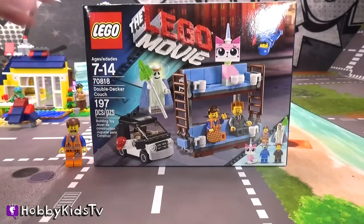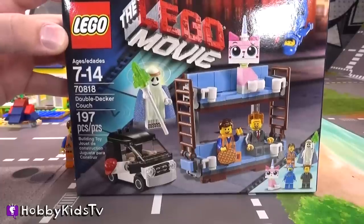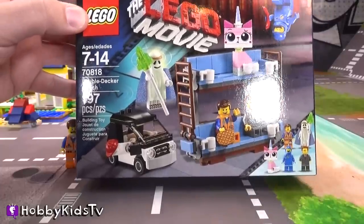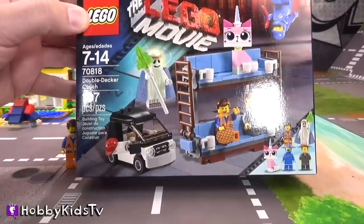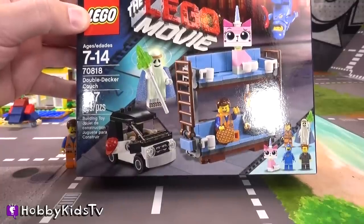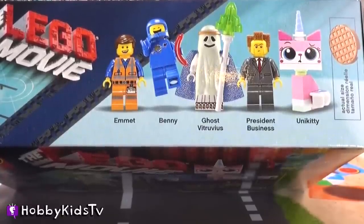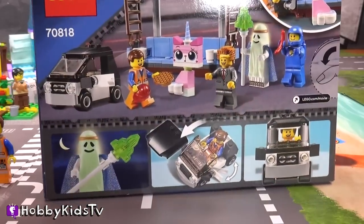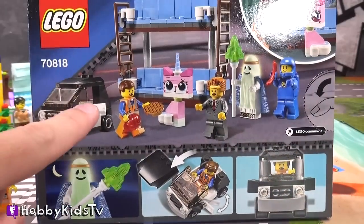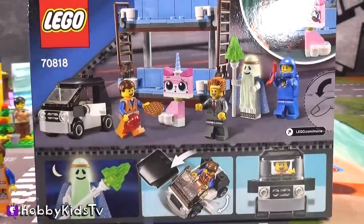We've got this awesome Lego Movie double-decker couch. It's ages 7 to 14. It has 197 pieces, and it's number 70818. The set comes with Emmett, Benny, Ghost Vitruvius, President Business, and Unikitty. Here's the back of the box. Looks like we get to build Emmett's little car too, and it's a convertible! Let's put this thing together so we can give Emmett a place to hide!